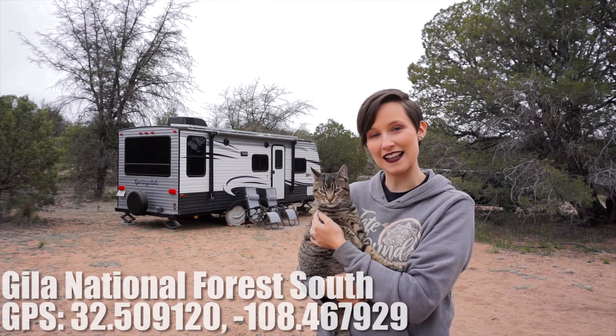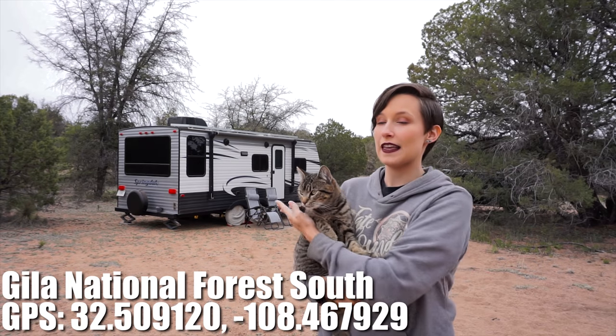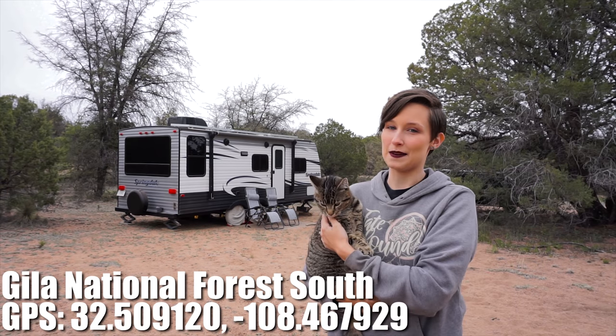Hello everyone, my name is Jenny. This is Alice the Adventure Cat. It's time for another Site Review Sunday and today I'm reviewing this National Forest campsite behind me. Stay tuned!